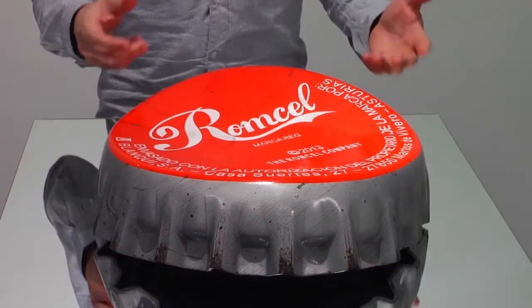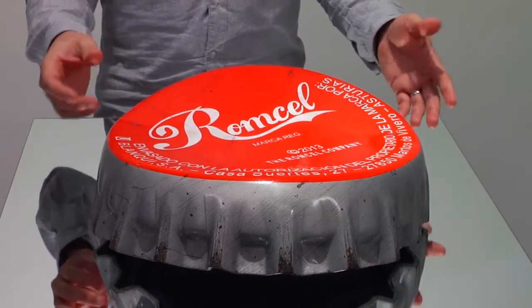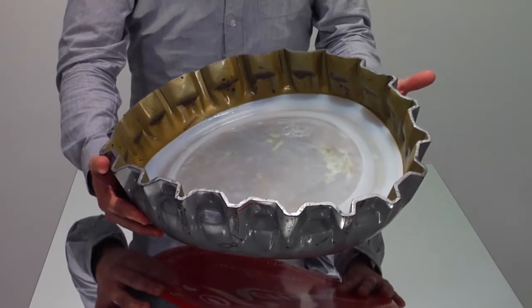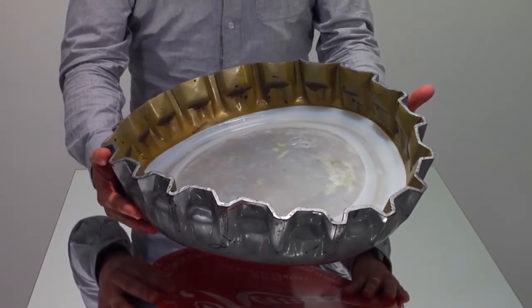For me, it's also important not only to reflect the visible part of the object, but also the hidden part of it. A kind of respect for what the object is — not only a part of it, but the whole thing.